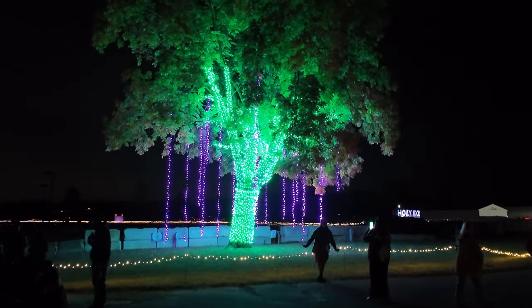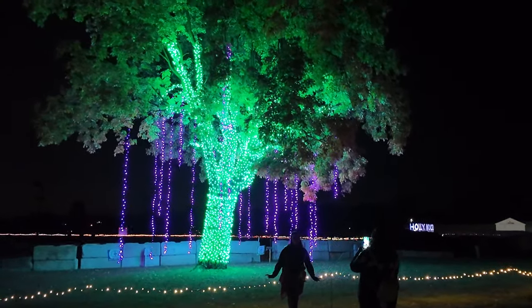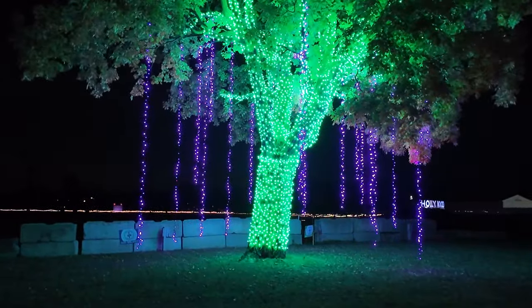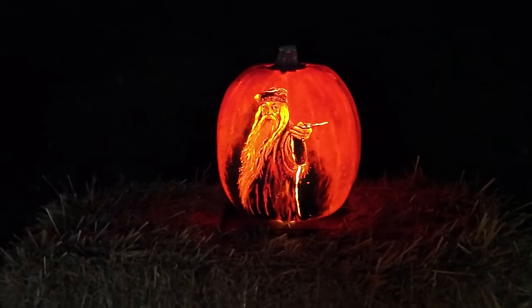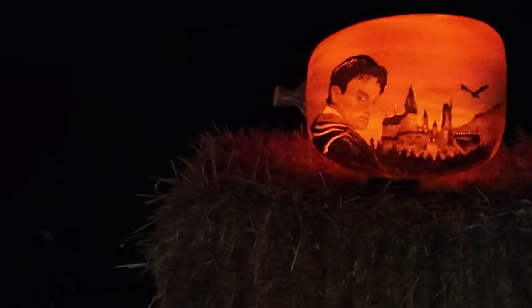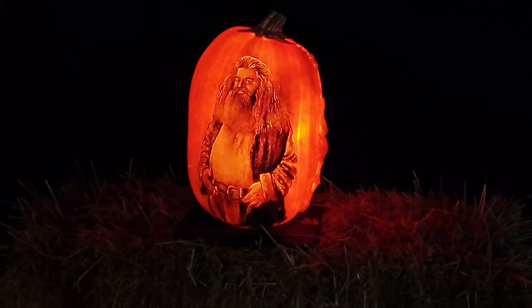Over here, this tree is lit up in purple and green - that's pretty cool. The colors are very vivid. And guys, it looks like we've entered the world of Harry Potter. And speaking of Harry Potter, there he is. Pretty detailed. Really cool. So detailed. Yeah, that's impressive.